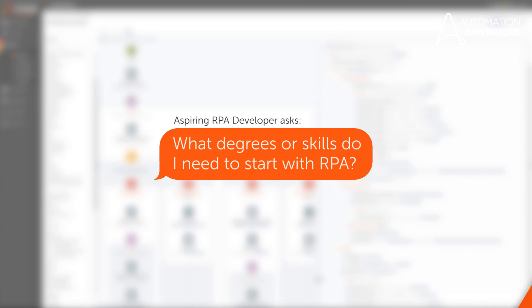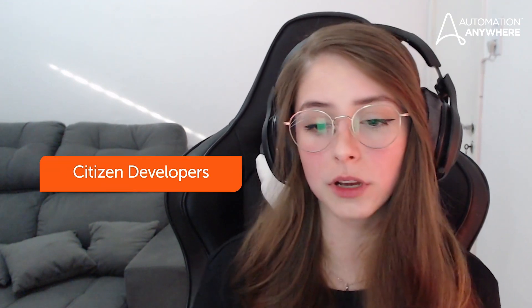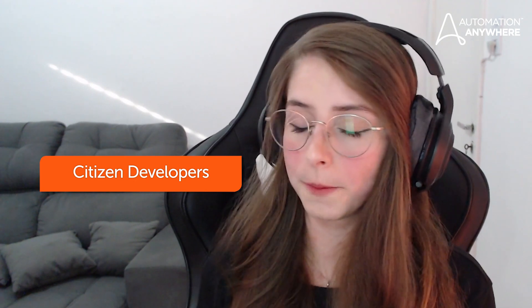Another question I get is: what degree or skill levels do I need to start coding for RPA? And I always say RPA is for everyone — there are no degree or coding skills required to get started with RPA. You may identify yourself with one of two tiers of developers: one being citizen developer, which is ARI or digital assistant, low code or no code.